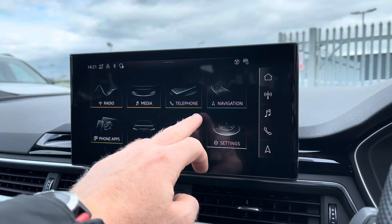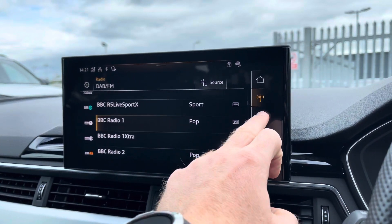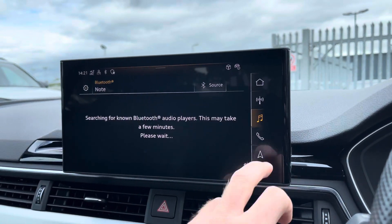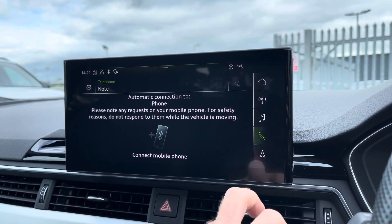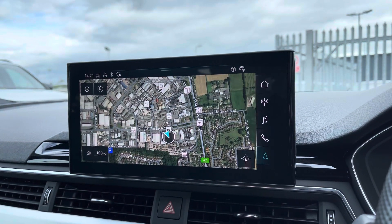To the centre you've got your main Audi MMI system where you can access further applications, and for driver convenience there are shortcuts on the right hand side which include DAB and FM radio, telephone connectivity as well as satellite navigation for any unfamiliar journey you may venture out on, and it does provide satellite mapping.